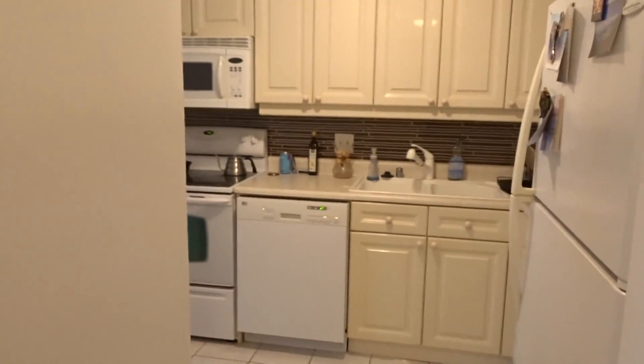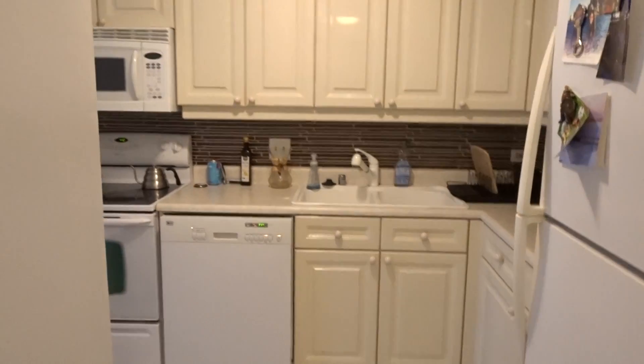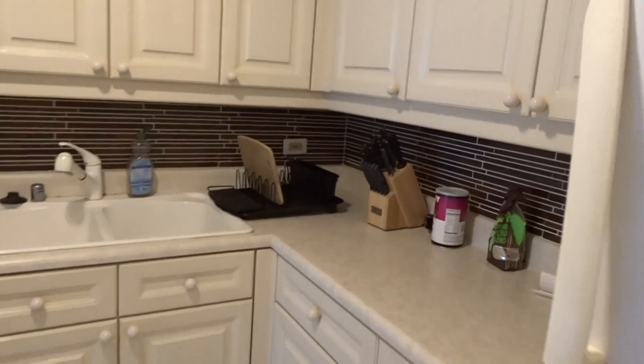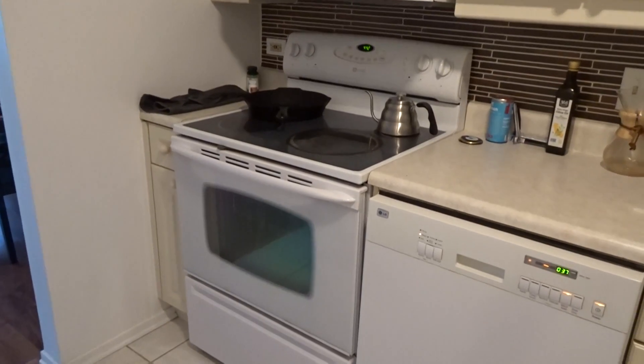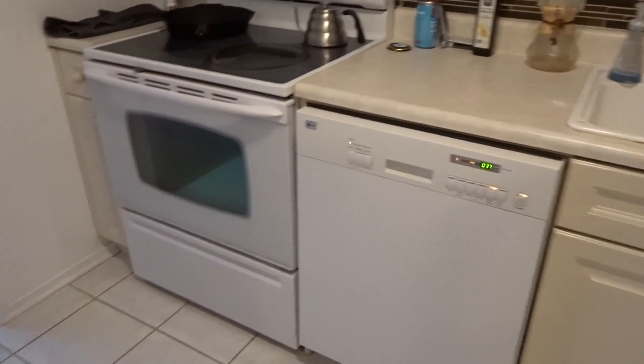Off to my right is a white kitchen with ceramic tile, white-on-white appliances, a nice detailed backsplash, microwave, range, and dishwasher.